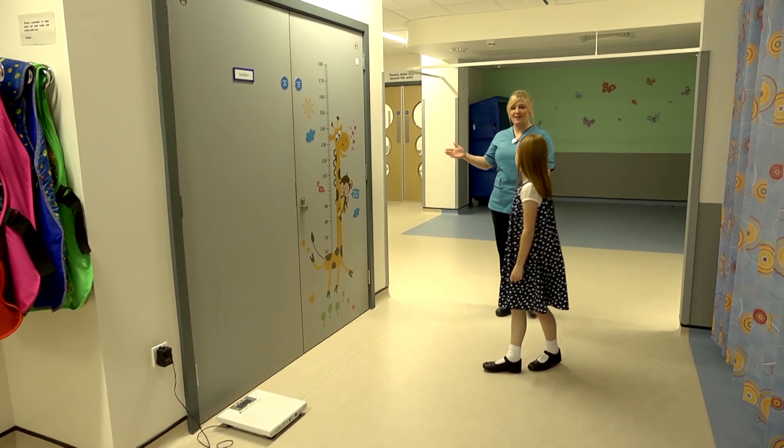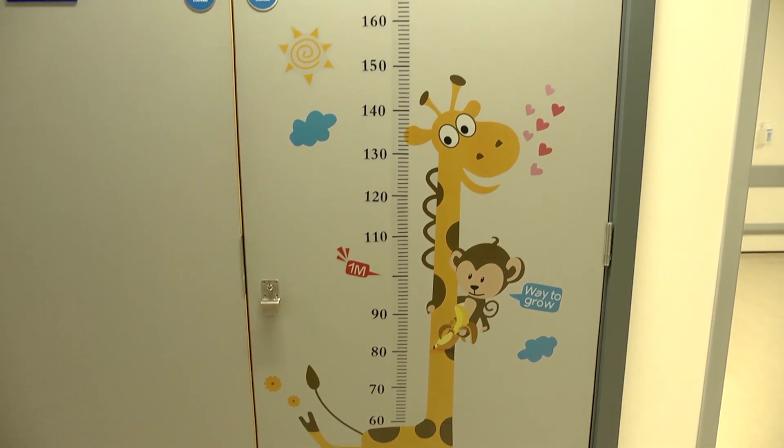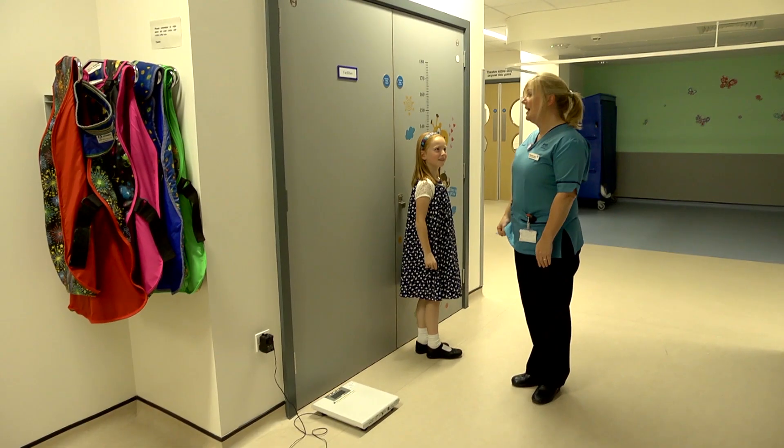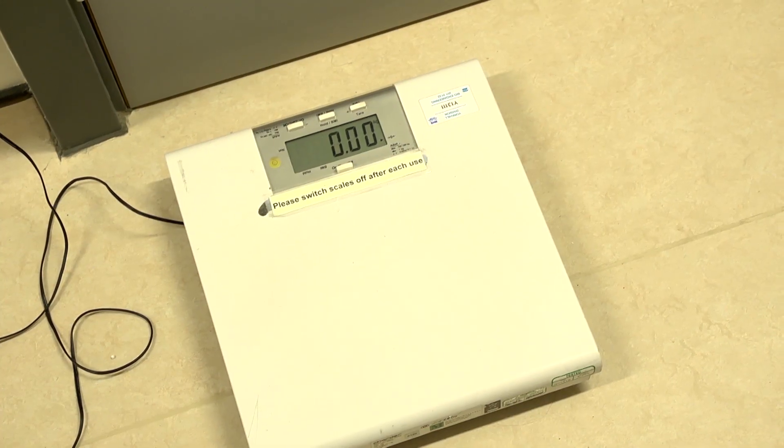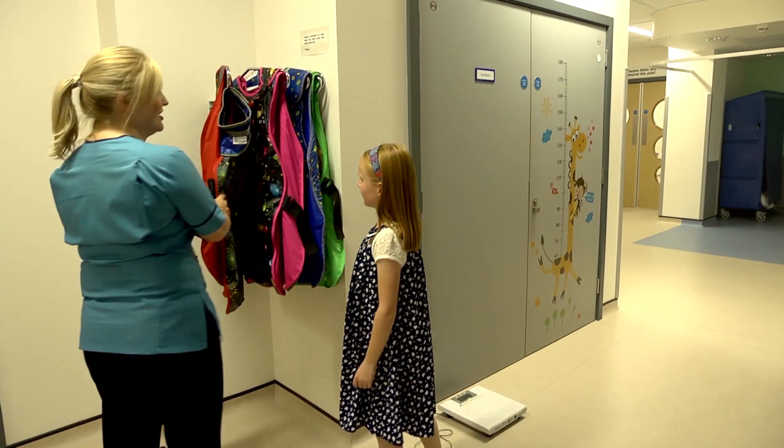The first thing we would do is stand you against a giraffe and see how tall you are. And then after that, we'll see how much you weigh on the scales. Then just before we get you into the room, you can pick a lead coat for Mum or Dad, because they can come into the room and stand beside you.